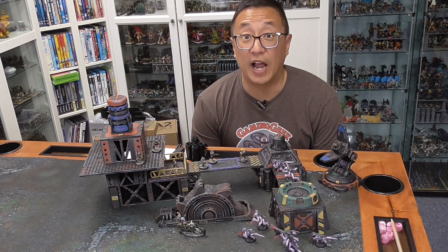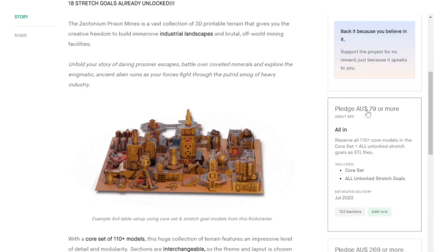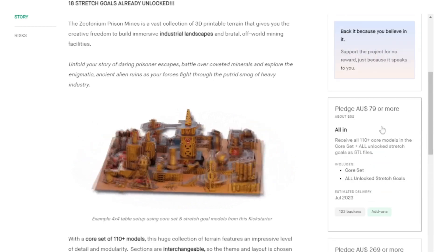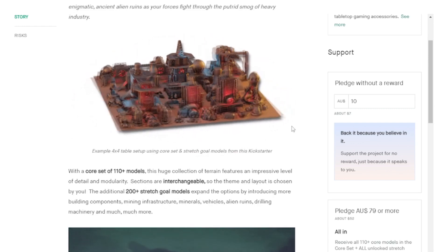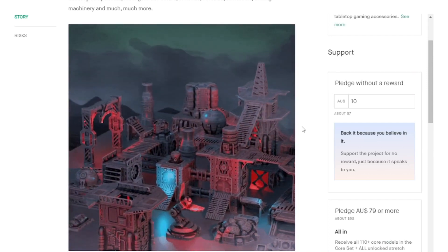Let's go over to the computer where I can walk you through the campaign. Here we have the Kickstarter page — Zectonium Prison Mines — with 23 days left to go as of time of filming. They've already raised close to $14,000, so this will definitely be delivering. Here we have the different pledge levels: an all-in pledge is about $52 US, and the commercial license is $269. They did have some early birds, but all of those are gone. Here we see a render of what the board can look like with all the different pieces, and what I printed out is only a very small sampling of all the different ones that have unlocked and are going to be made available.